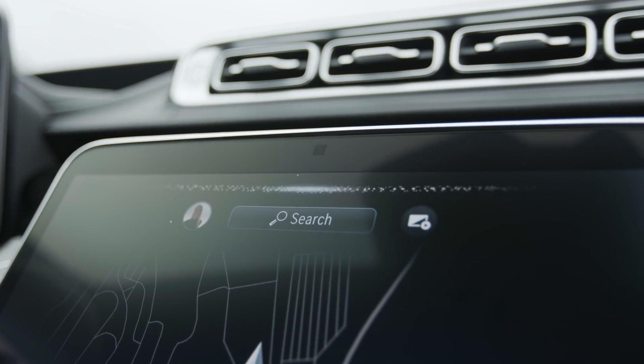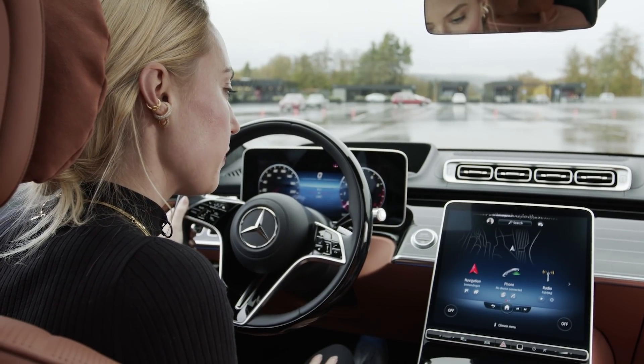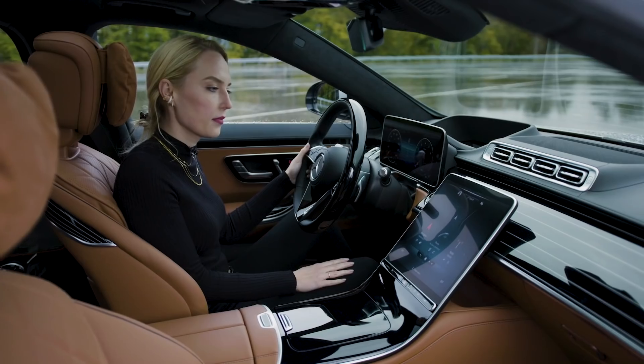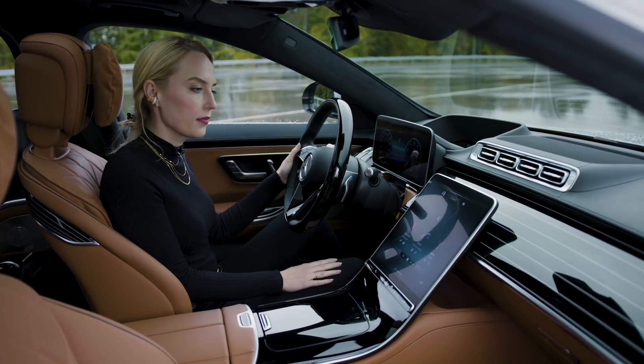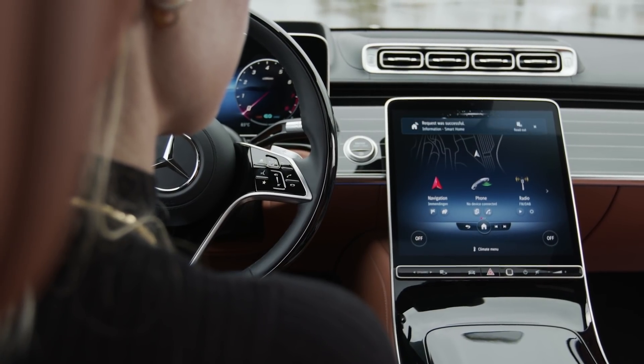Hey Mercedes! How can I help? Are the lights turned on at home? I've checked it out for you. Currently, all lights are on. Please turn them off. Sure, I'll turn off your lights.